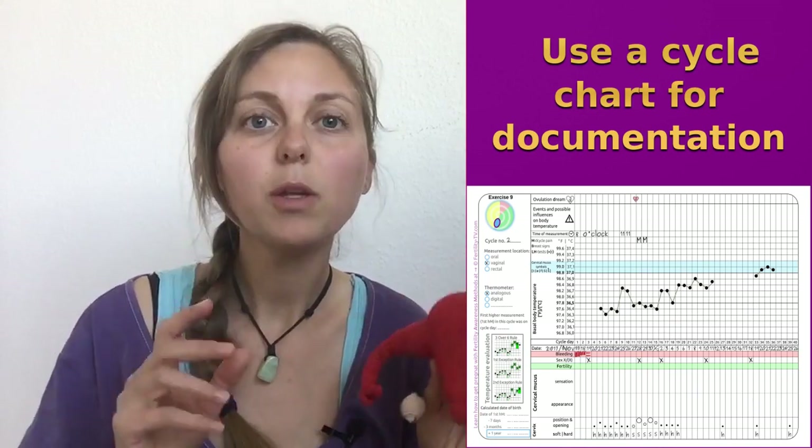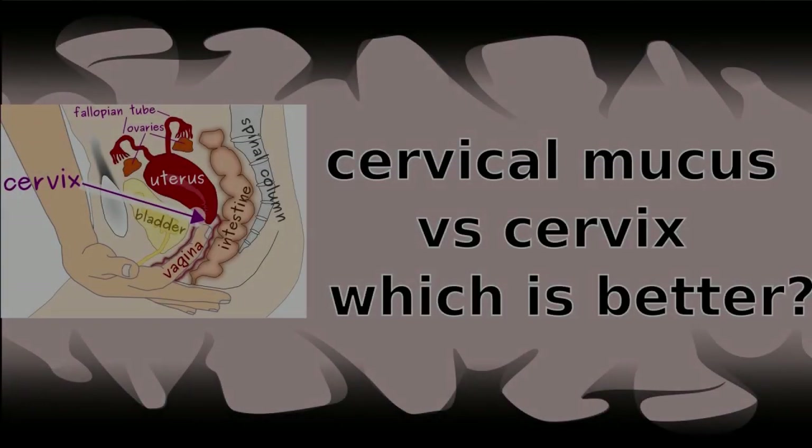You can write down what you're feeling about your cervix each day in your cycle chart, or use a suitable fertility awareness app. For the beginning, it's easier to only note whether your cervix is open or closed and if it's soft or hard. The position is not so important for the beginning.